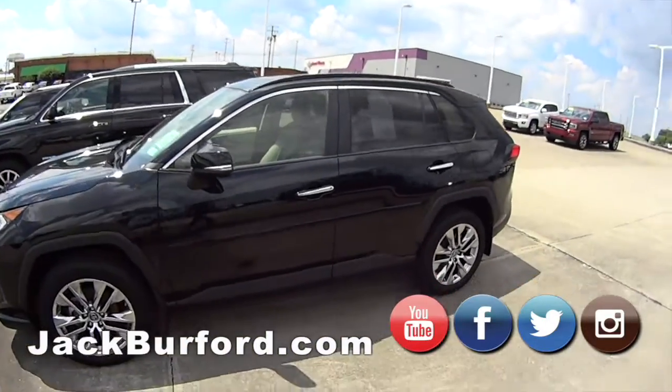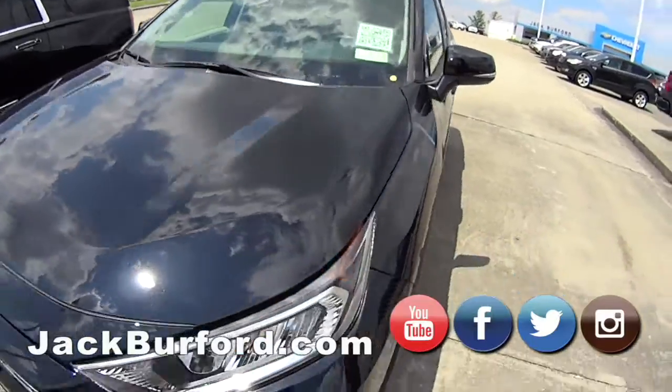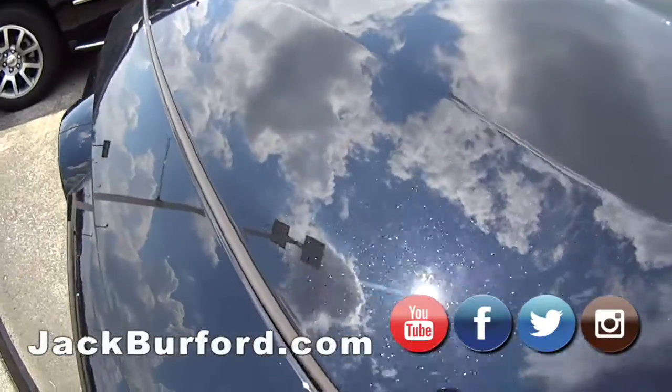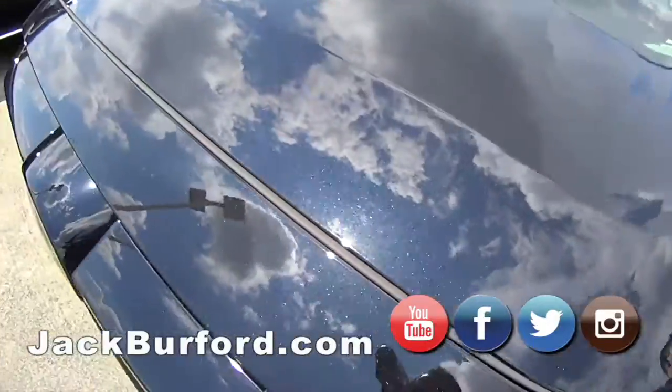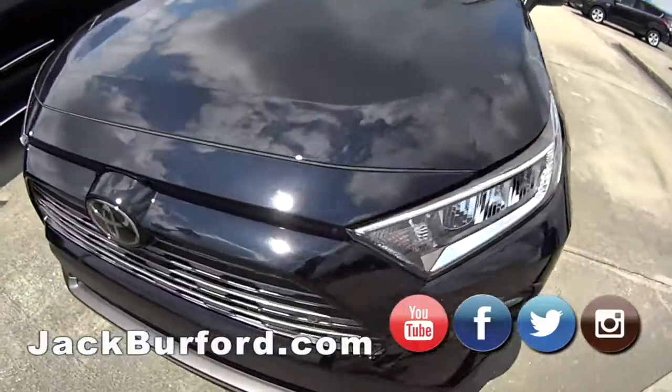This is a Toyota RAV4, under 5,000 miles. So if we're talking Toyota, this is not even broken in yet. That's really, really nice — a little 2019 RAV4.